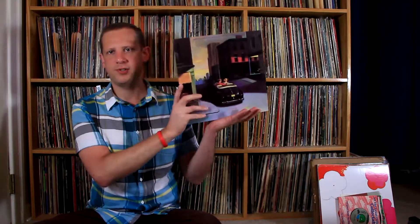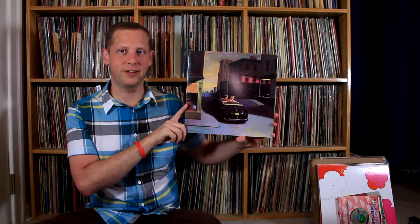Next thing is OMD's Crush — adding another piece to my OMD collection. Really awesome to keep finding more of these. I love everything I've heard so far from OMD — good stuff.